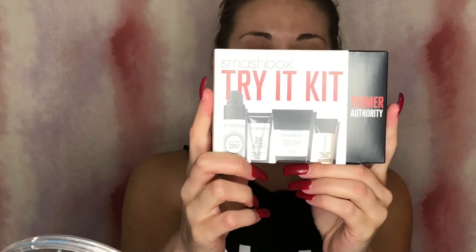Now that the face is all washed and moisturized we're going to try out the Smashbox Primer Authority, and this comes with the Photo Finish Hydrating Under Eye Primer, the 24-Hour Photo Finish Shadow Primer, the Photo Finish Foundation Primer, and the Photo Finish Primer Water. These aren't the full-size products — these are just the sample size. It's just a sample set so you can give the products a try. I'm going to use the face primer and use that for my ending primer.